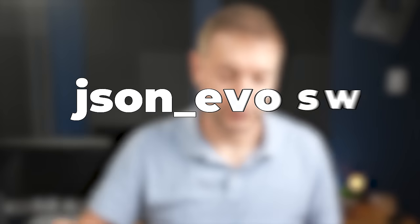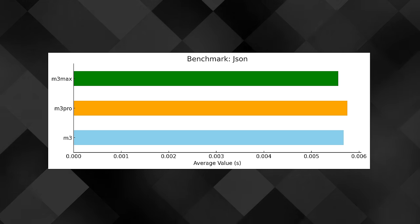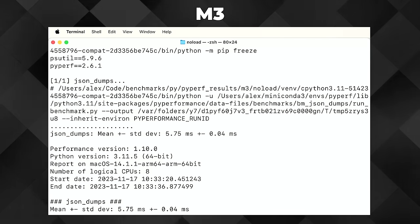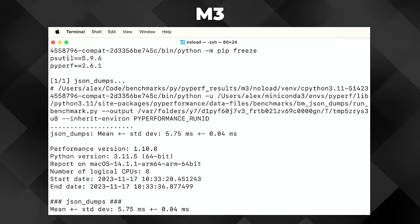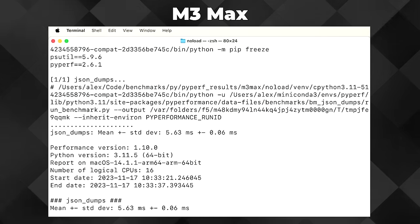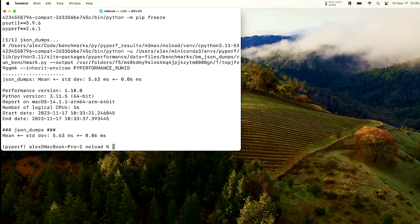Moving on to the next test — it's called JSON Dumps. Despite the funny name, this test is pretty important because it shows how Python's library is used, particularly the speed at which Python can output or serialize JSON data. Again, the M3 base model is showing that it's faster. We only have eight cores there — it took 5.75 milliseconds — but it took 5.79 on the M3 Pro, so the M3 Max was actually the fastest. I'm just surprised that the M3 is doing these tests faster than the M3 Pro. The numbers are really close together, but the M3 Max takes it.